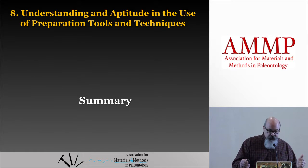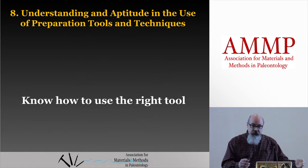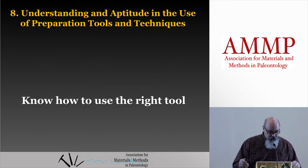To summarize the understanding and aptitude in the use of preparation tools and techniques: know how to use the right tool and use it well. You might not ever have the opportunity to be proficient in every single one of the competencies — there are some you have to master, like critical thinking, health and safety, knowing adhesives, and things like that — but some things you just won't be asked to do. You have to be proficient in everything that you are required to do, and you should strive to keep learning and honing your skills in anything you're asked to do throughout your career.